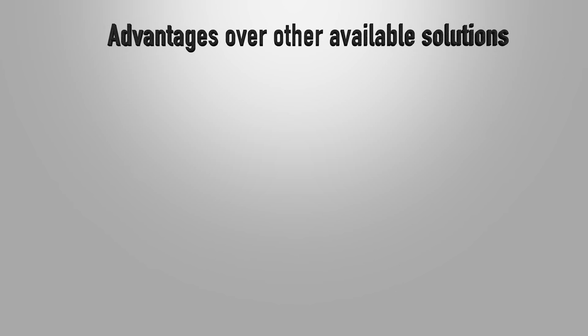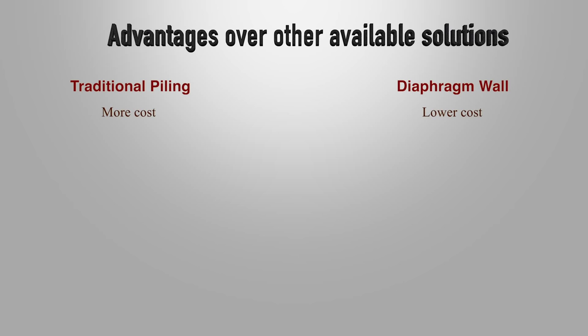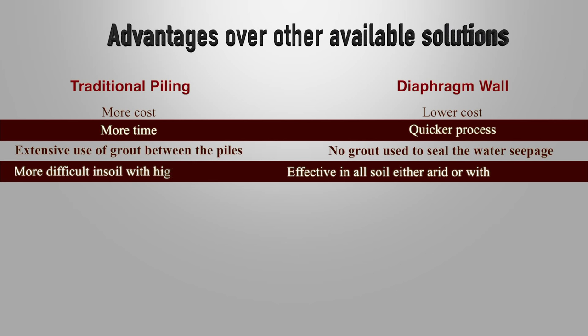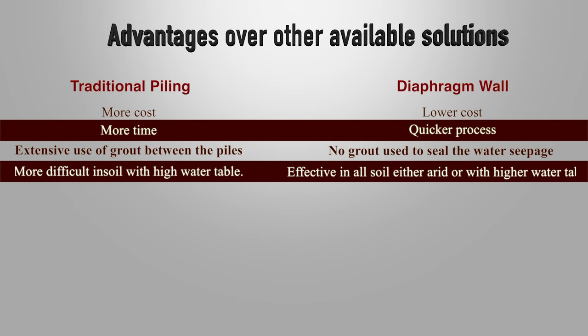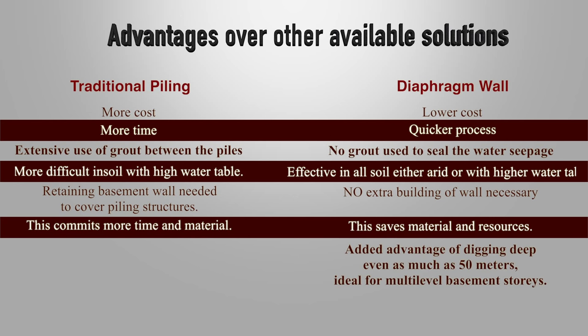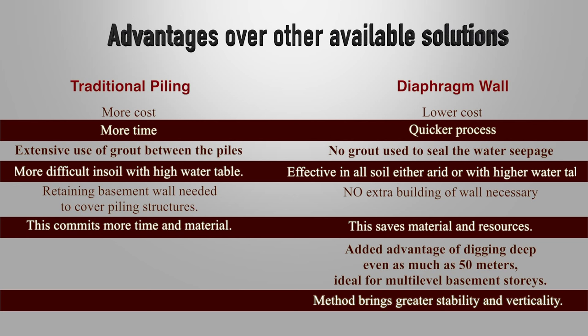The notable advantages over other available solutions can be seen: lower cost, quicker process, no grout used to seal the water seepage, effective in all soil either rigid or with higher water table, no extra building of wall necessary — this saves material and resources. Added advantage of digging deep even as much as 50 meters. Ideal for multi-level basement stories, the method brings greater stability and verticality. This, then, is the future for building basements.